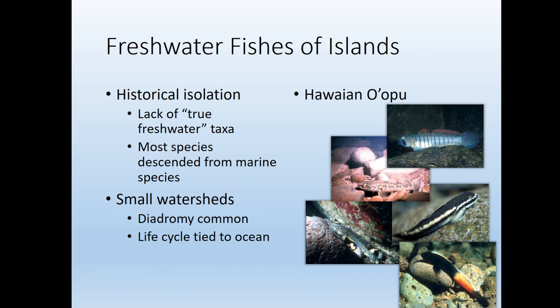This pattern is repeated on pretty much any oceanic island — limited species of fishes in those rivers, even though there might be relatively large rivers on these islands. There's not going to be a super large fish community.